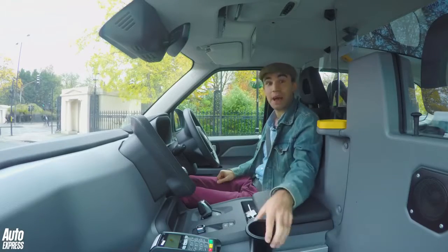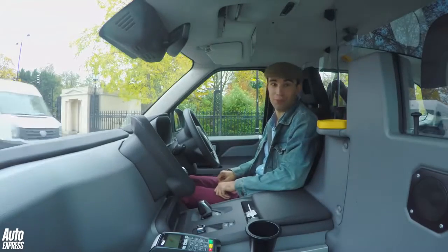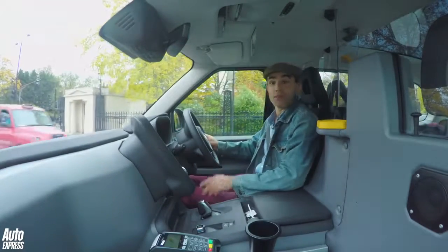But that's not the thing they're most interested in. Do you want to know what that is? It's a cup holder. For the first time ever, it seems, a taxi has got a cup holder. Taxi drivers — you've got to love them, haven't you?